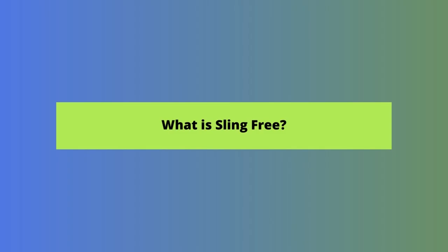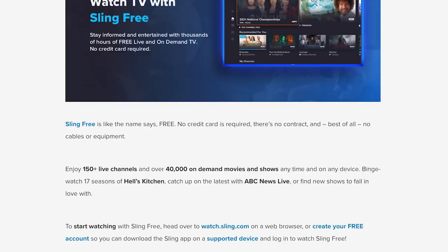What is Sling Free? It's a free streaming app. It's not a way to watch Sling TV for free, even if it is marketed that way. If you want to learn more about Sling Orange, Blue, or its other paid plans, watch our Sling TV review video. It's best to think of Sling Free as a sampling of some of the content you'd get with a paid Sling subscription. Sling describes it as having more than 100 live channels and more than 40,000 on-demand free TV shows and movies. Some of the more popular shows on the free streaming service include Hell's Kitchen and ABC News Live.